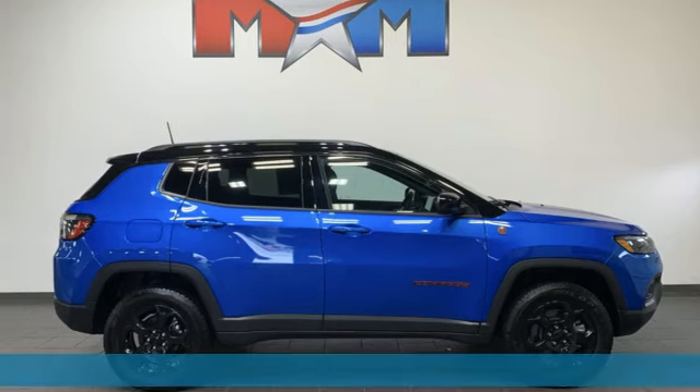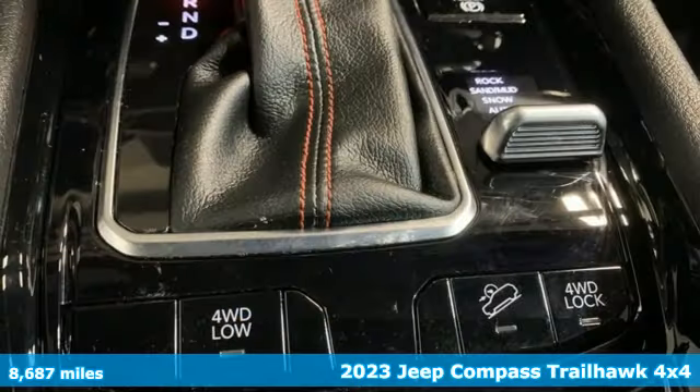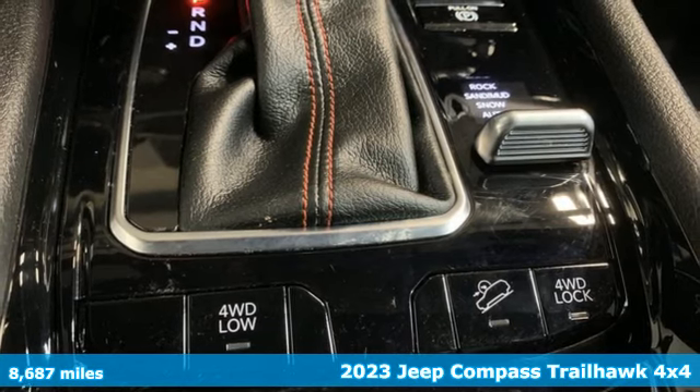Here's a 2023 Jeep Compass. Everywhere you want to go, anything you want to do, Jeep takes you there.